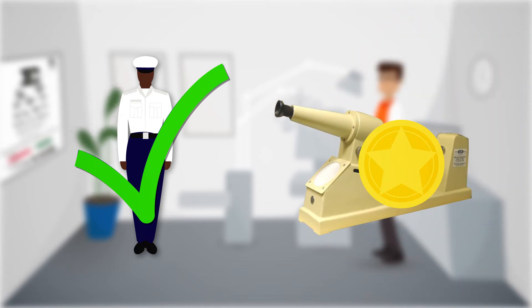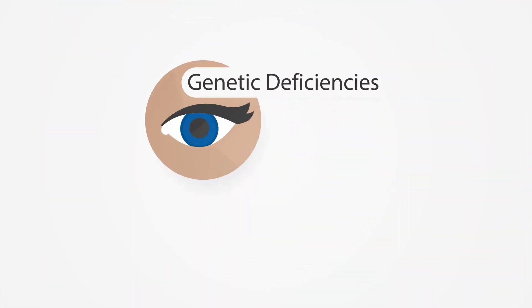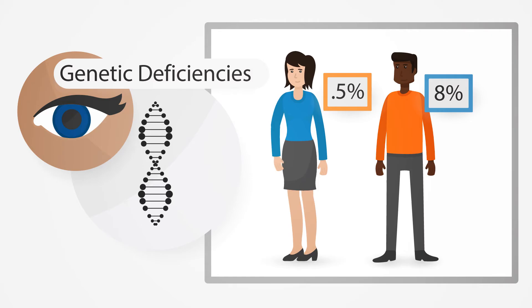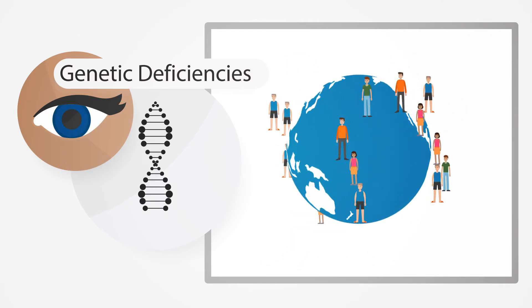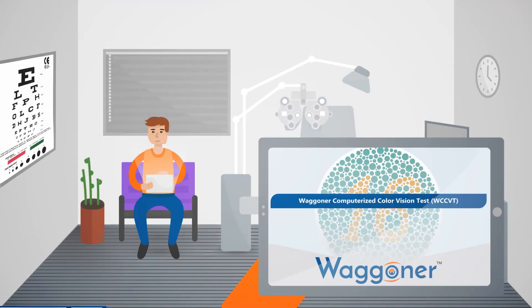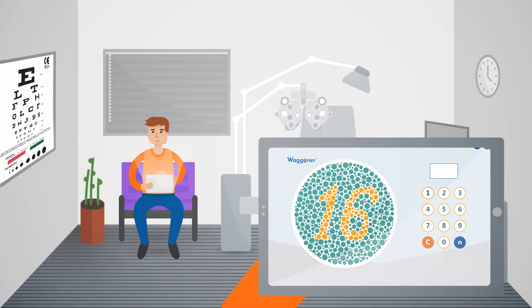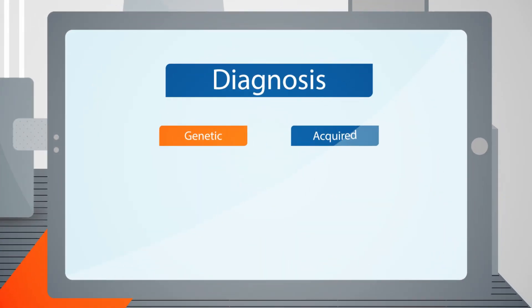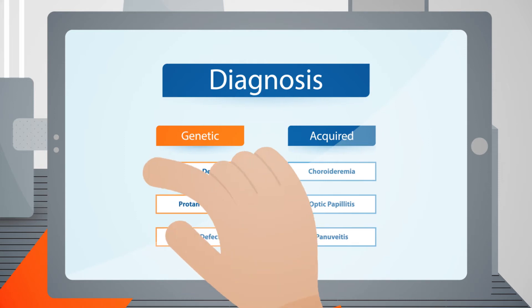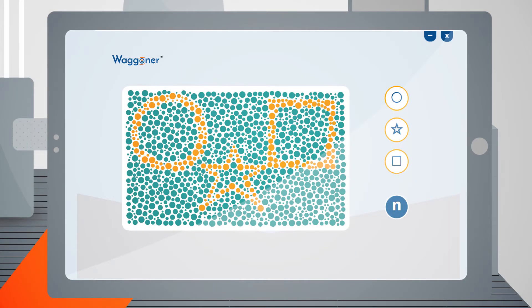The Waggoner CCVT is a robust, user-friendly color vision test that identifies genetic color vision deficiencies affecting 8% of men and 0.5% of women, and acquired color vision deficiencies affecting up to 15% of the general population. It provides both a qualitative and quantitative diagnosis for Protan, Deutan, and/or Tritan deficiencies, and includes color vision testing made easy — the internationally accepted gold standard pediatric color vision test.